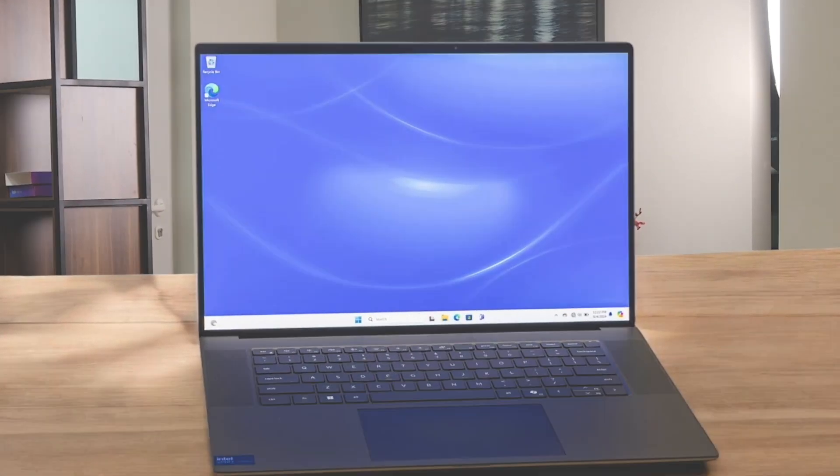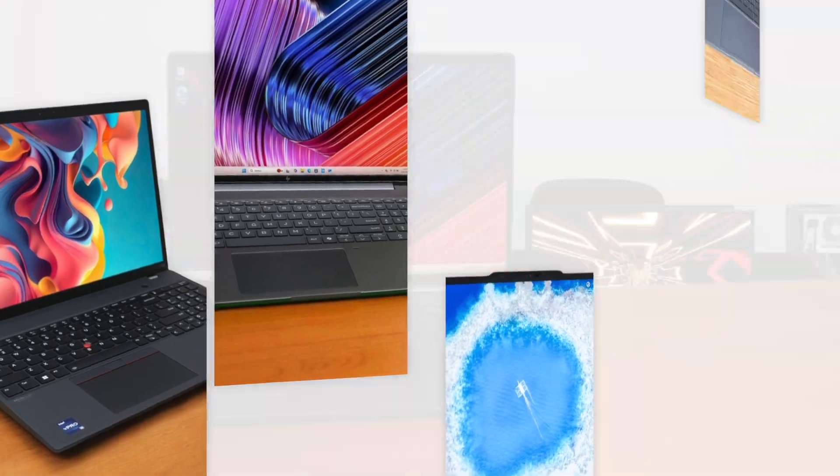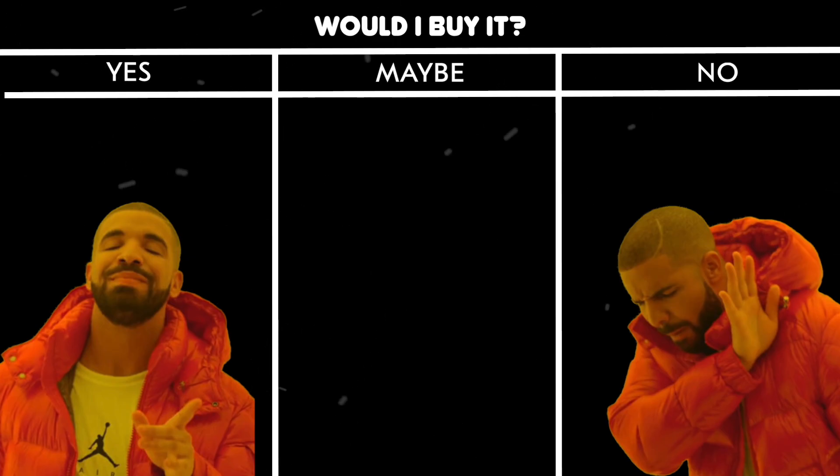If you're wondering which laptops for developers are worth your money, stick around. After we run through each product, I'll give you my personal take. Would I buy it or would I skip it? No fluff, just my honest opinion. Let's get into it.